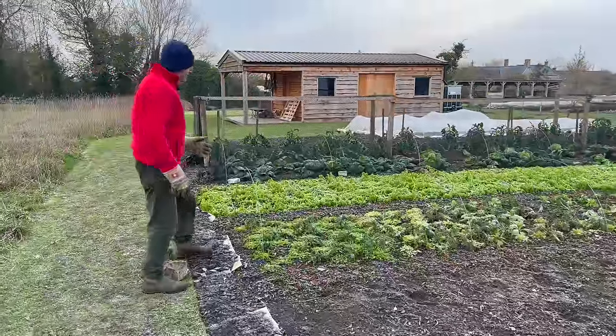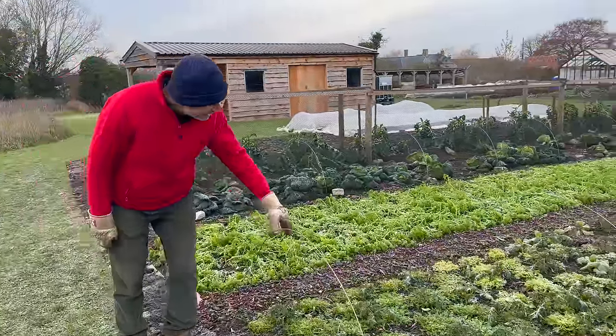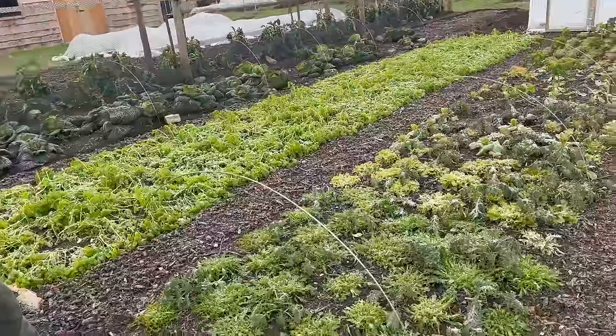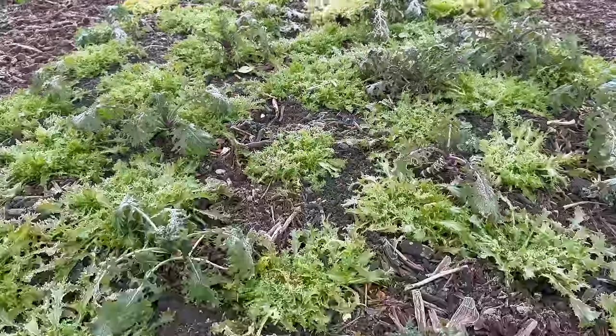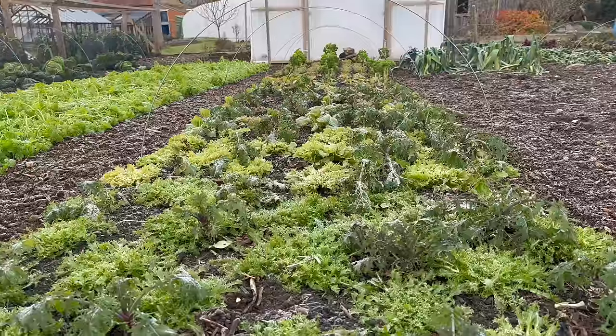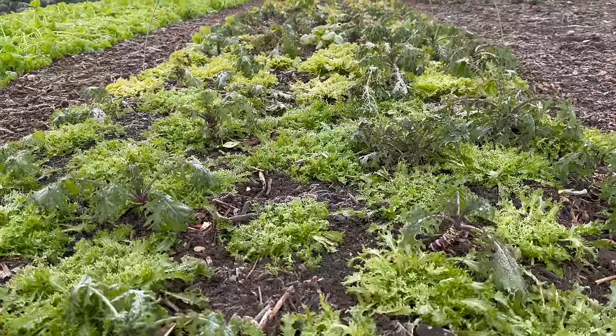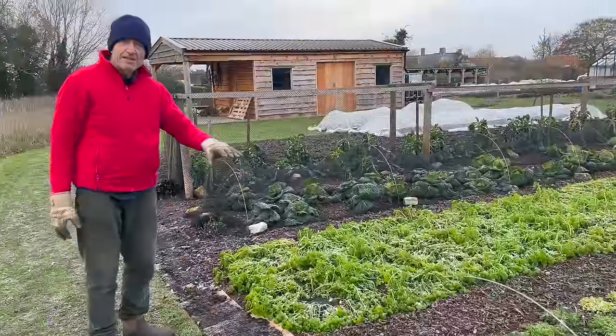Whereas this is a harvest which is finishing. These end-of-season lettuces in this bed have had it now. And that's fine because we've picked for a good 10 weeks from this bed - just repeat picking of the outer leaves, and a few leaves off the kale as well. So this has been a salad bed. Probably all those plants are going to come out now, we've still got a few plants to clear.